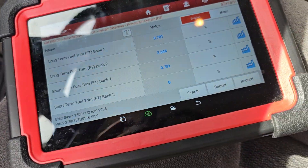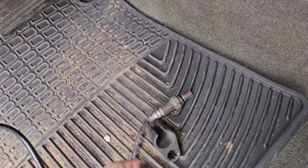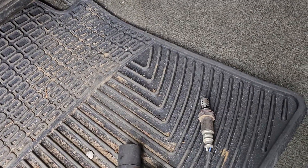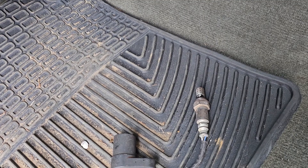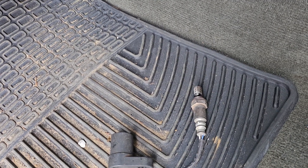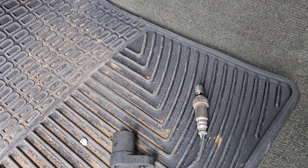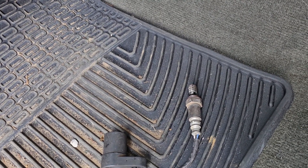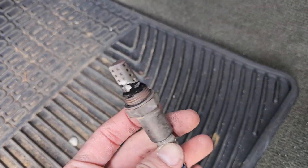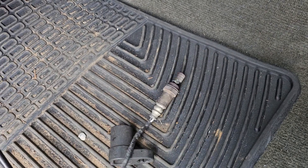Hopefully this helps some of y'all or at least makes you think a little bit, because without paying attention you could be chasing a vacuum leak trying to figure out what's going on, and it's just a bad O2 sensor. I don't see many bad O2 sensors — the majority of the time there's something else causing the wrong read — but in this scenario, that's what it was. Simple enough.